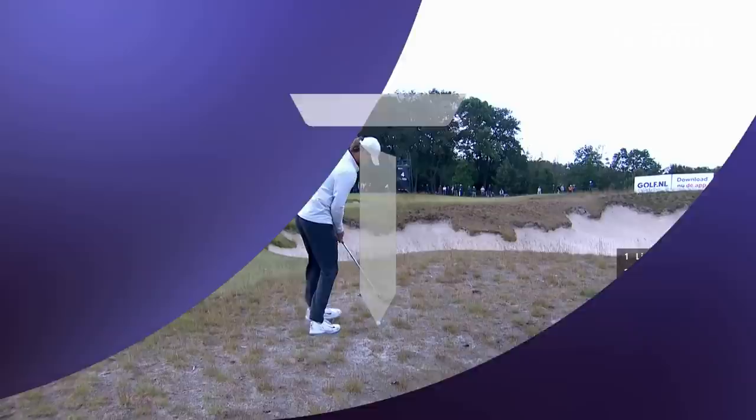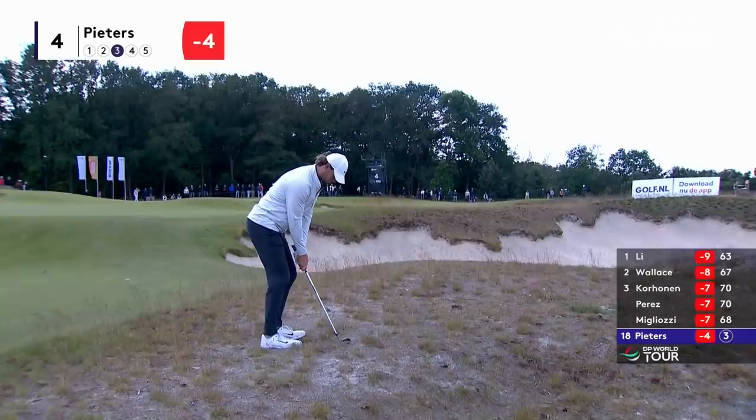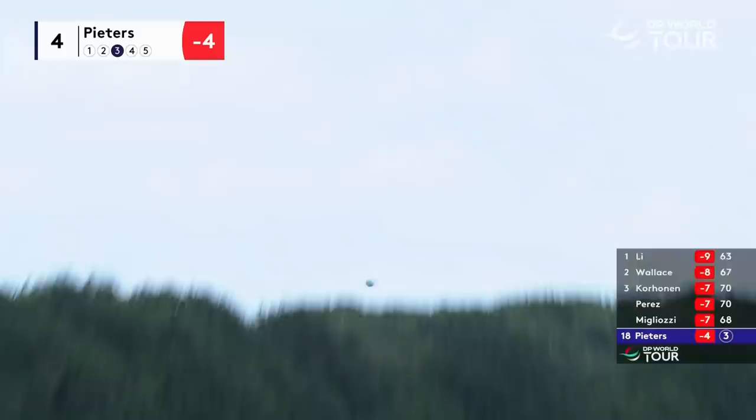That's 118 yards. Reasonably clean lie, but just needs to be aggressive with this. Howling off the right, this breeze — a couple of clubs in it. Super steep on the back of the ball, punching it forwards. That was such a hard shot to get the right contact. Done the right thing though — he can putt that, he can pitch and run it, he can even chip it.